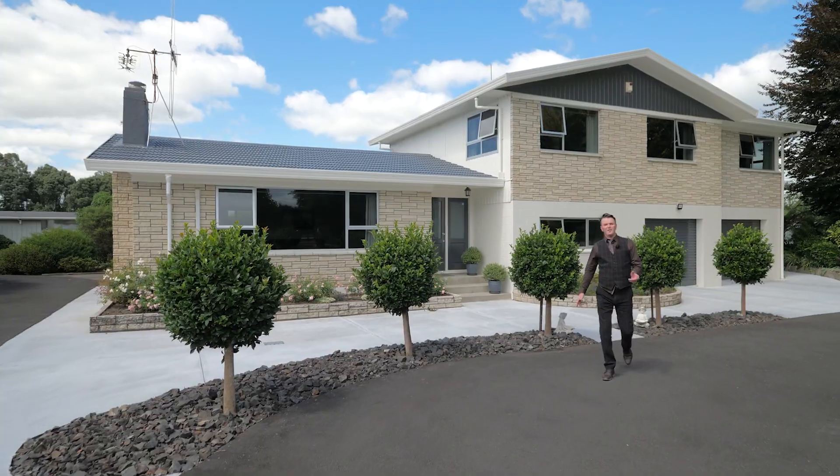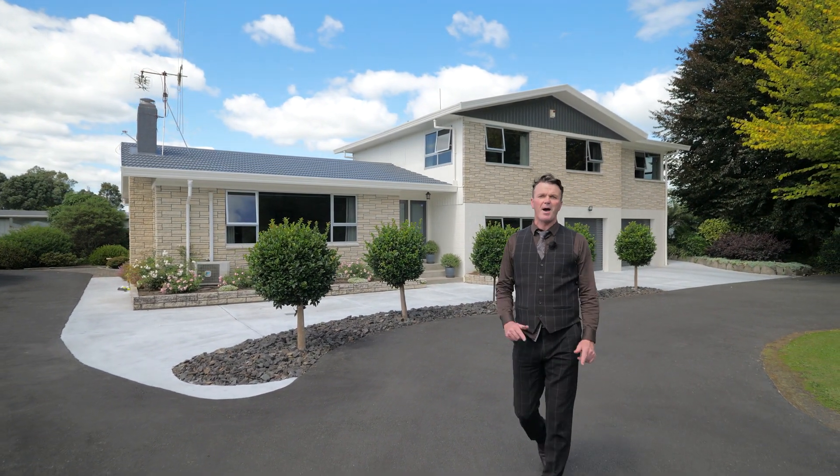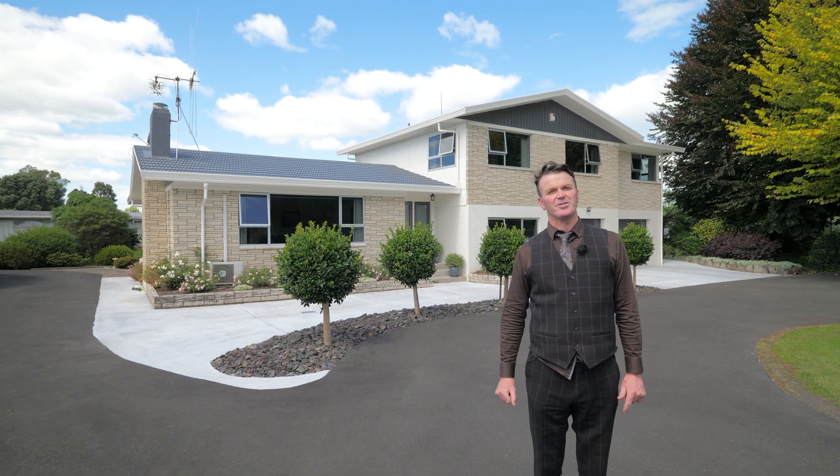So there you go guys, an incredible property — and it's even better in real life. So don't hesitate, give me or Maatangi a call and we'll happily arrange a private viewing. Look forward to seeing you soon. See ya!